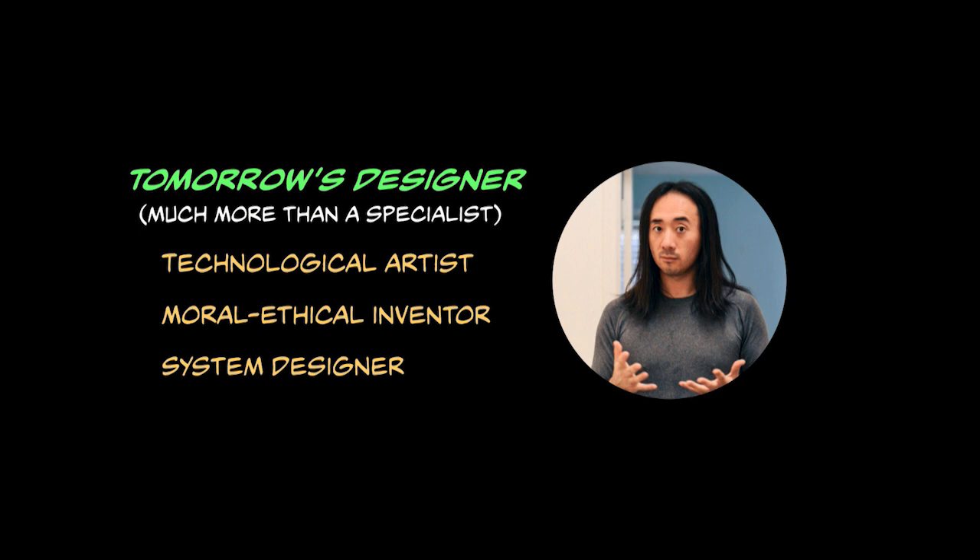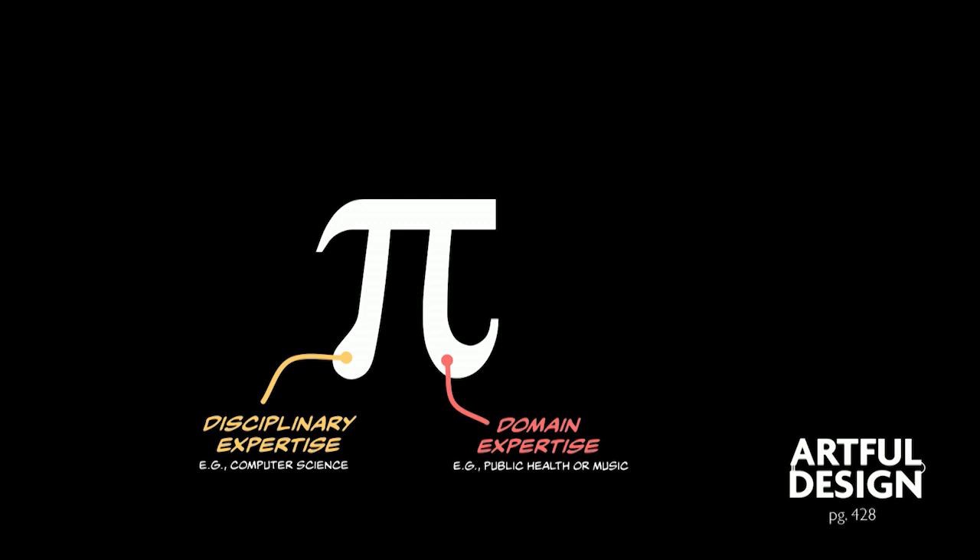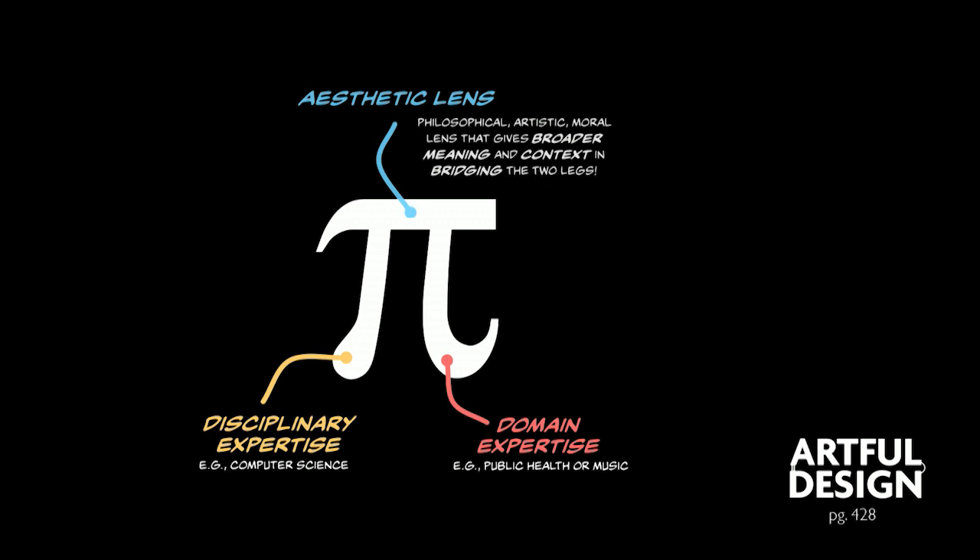In higher ed, we have the notion of an I-shaped student — a student who specializes in just one discipline. We don't want that. So then we're like, we should maybe have T-shaped students. You have some depth, you have some breadth. I would like to talk about the pie-shaped student. The pie-shaped student on one leg is a disciplinary expertise, for example computer science. On the other leg is a kind of domain expertise — something you apply your discipline to. For me, it was music. For someone, it could be public health. But this bar on top is what I would call the aesthetic lens — a philosophical, artistic, moral lens that gives broader meaning and context in bridging these two legs.